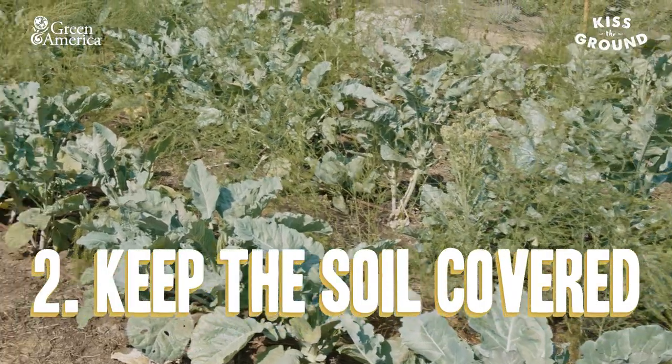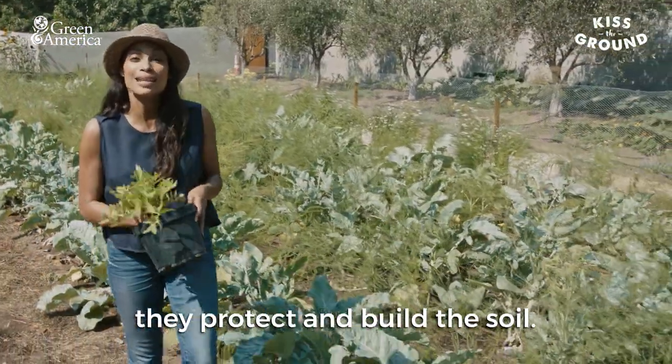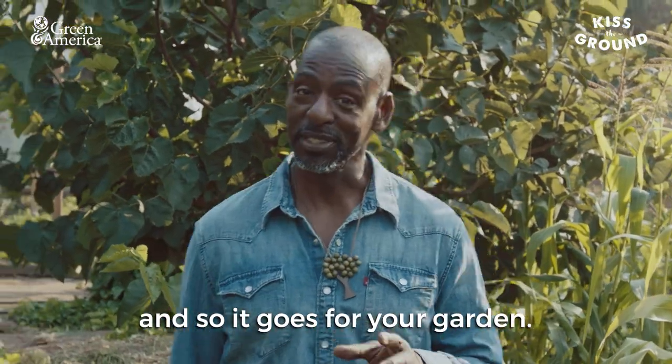Two: keep the soil covered. Any plant is better than no plant — they protect and build the soil. Three: encourage biodiversity. Diversity is resilience. It makes America great, and so it goes for your garden.